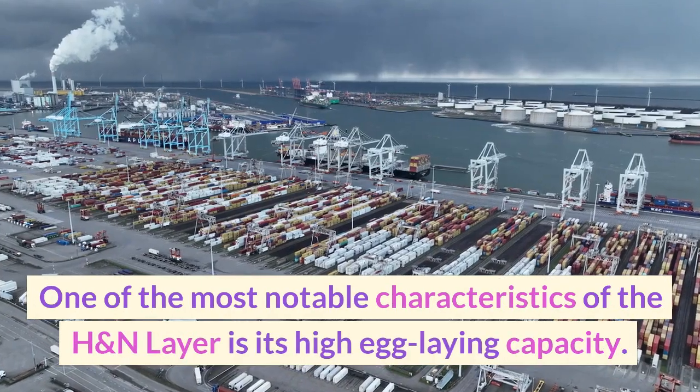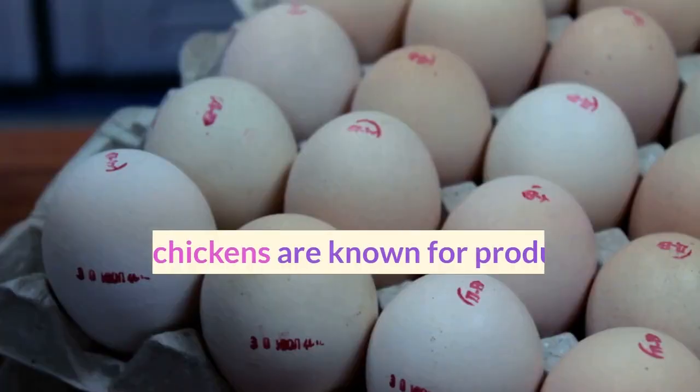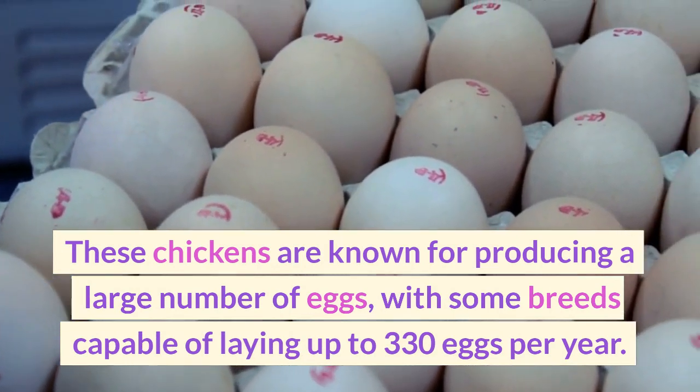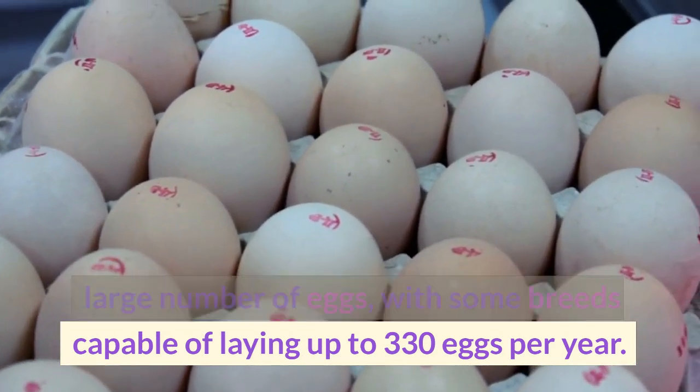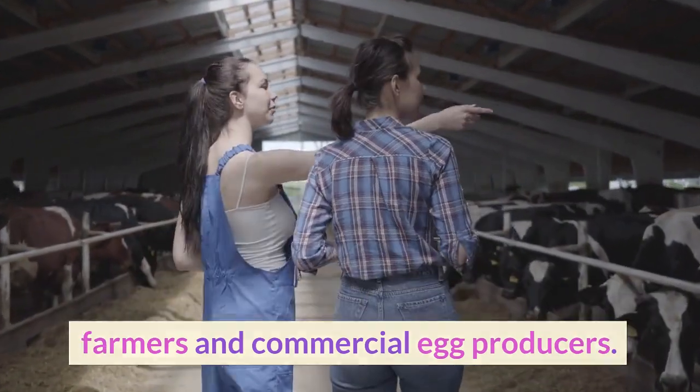One of the most notable characteristics of the H&N Layer is its high egg-laying capacity. These chickens are known for producing a large number of eggs, with some breeds capable of laying up to 330 eggs per year. This makes them a popular choice amongst farmers and commercial egg producers.